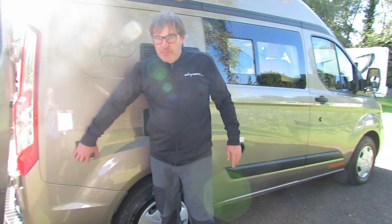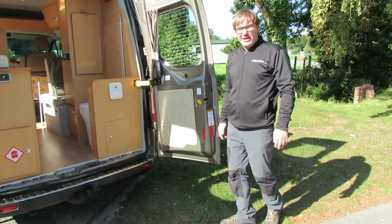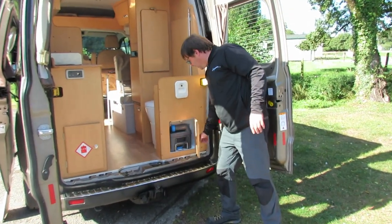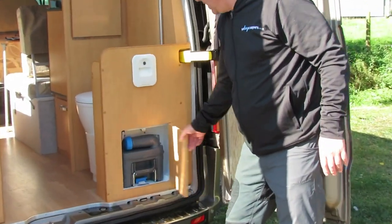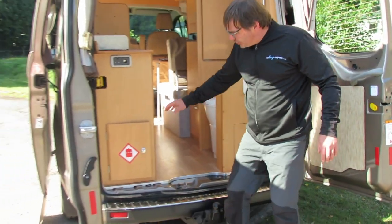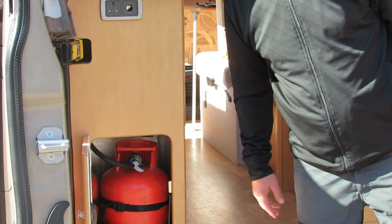Further along the van is where we put the electric hook up in for the 240. To the rear of the van with the two opening doors, we have the compartment for the cassette toilet emptying, and also for the water for the flush system. Then to the other side we have the gas locker, which holds two 4.5kg propane gas bottles.